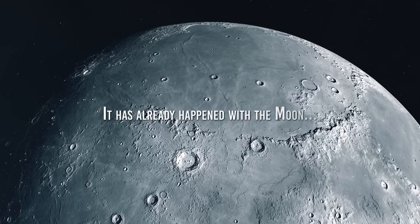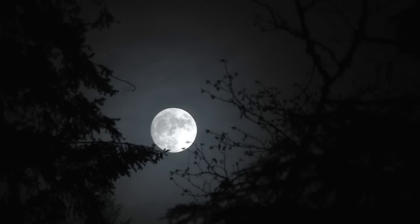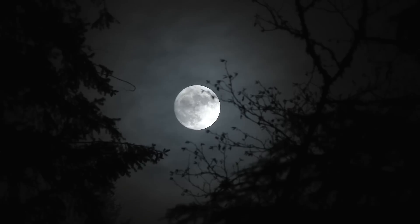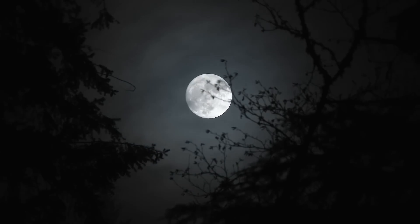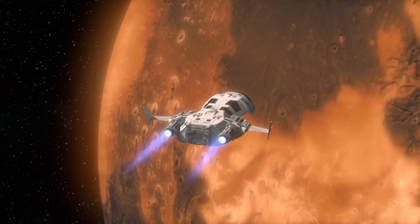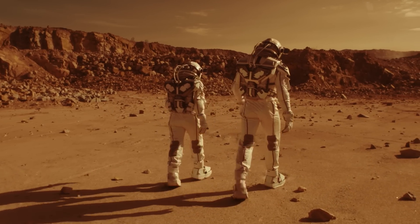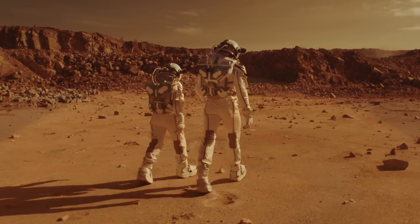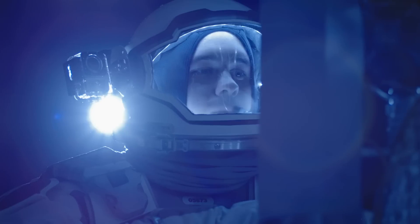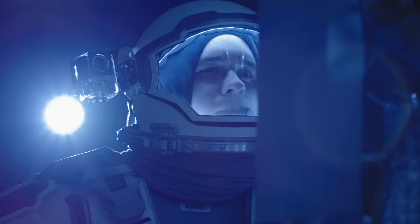It has already happened with the Moon. If our species had not had at its disposal that convenient platform with a view of the cosmos represented by a natural satellite, we could hardly have dreamed of arriving on Mars today. Without that convenient stepping stone, we certainly would never have remotely thought we could make a single leap from Earth to the red planet.